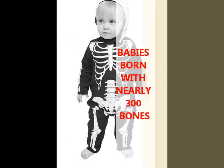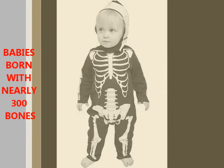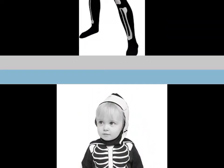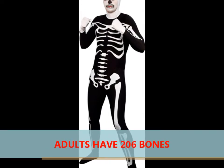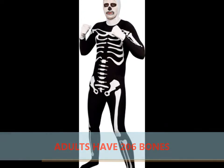As a baby, you were born with nearly 300 bones, but adults have about 206 bones because some of the smaller ones join together to form big ones.